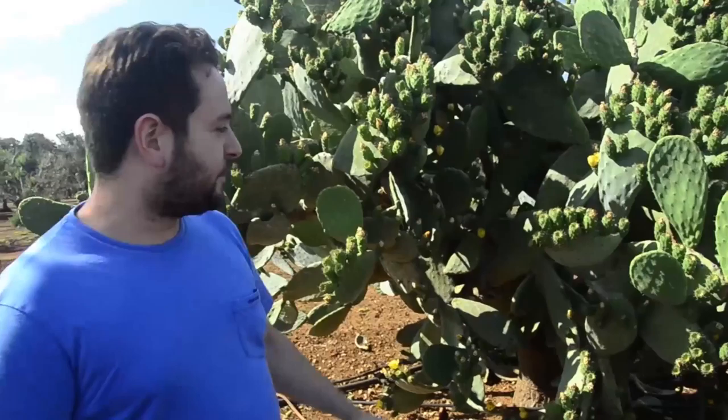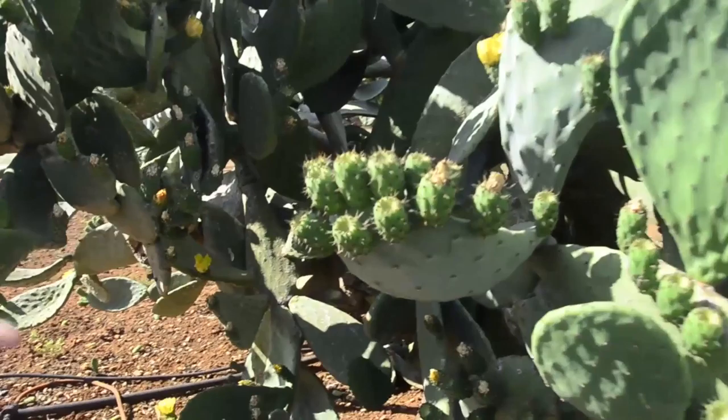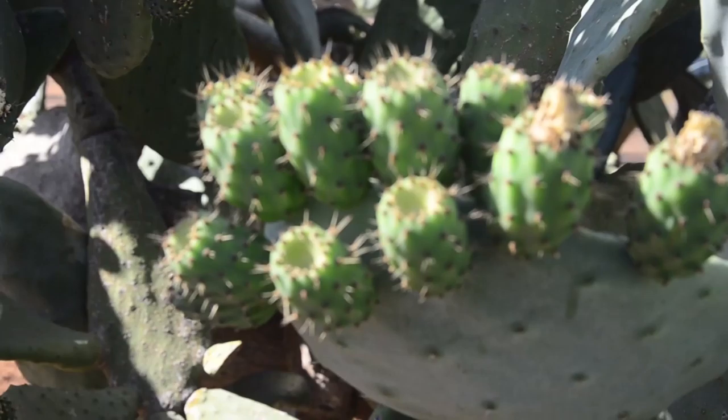This is a flower, but the particular thing about this cactus is the fruit. If you open it inside you have a very good, very tasty fruit. And some people use this cactus to delimit their zone in agriculture.